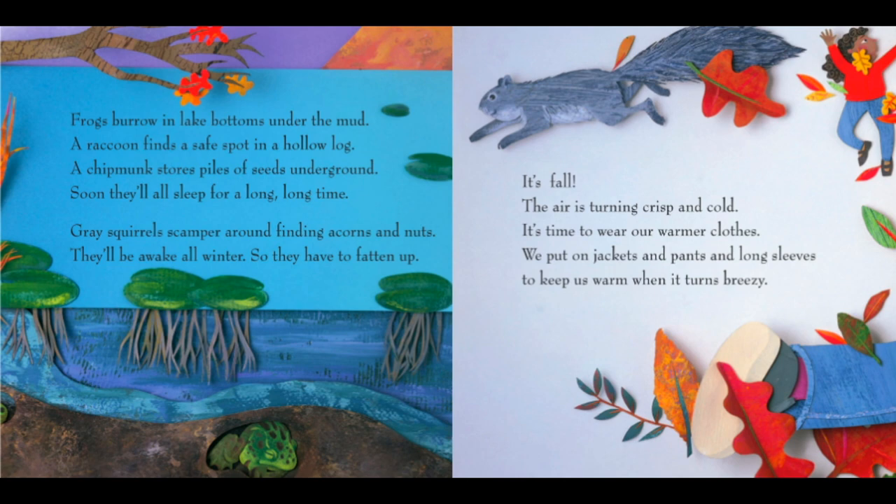A chipmunk stores piles of seeds underground. Soon they'll all sleep for a long, long time. Gray squirrels scamper around, finding acorns and nuts. They'll be awake all winter, so they have to fatten up.